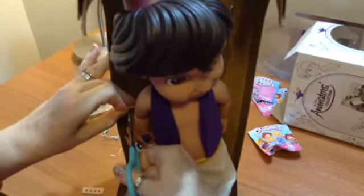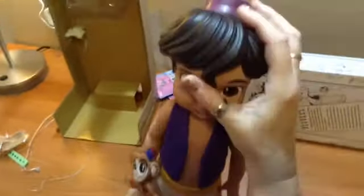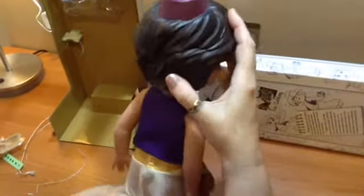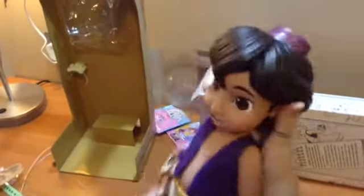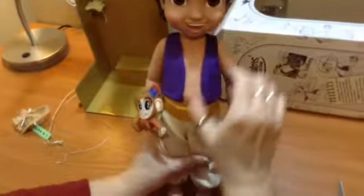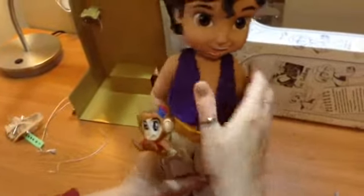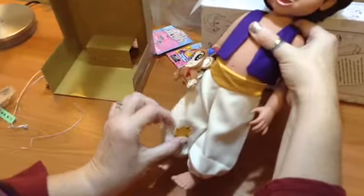Here we are — there's just a little bit of elastic holding him in. Come on out, Aladdin! Well, that was fairly straightforward. Here he is — he's got molded hair so we don't have to worry about it getting messy. He's got his little hat on, which has a bit of a mark on it, but I'm not too bothered. He's got a little open-mouth smile, he's cute! He's got on his little jacket and his bloomer trousers — Turkish trousers — with a little patch on them.